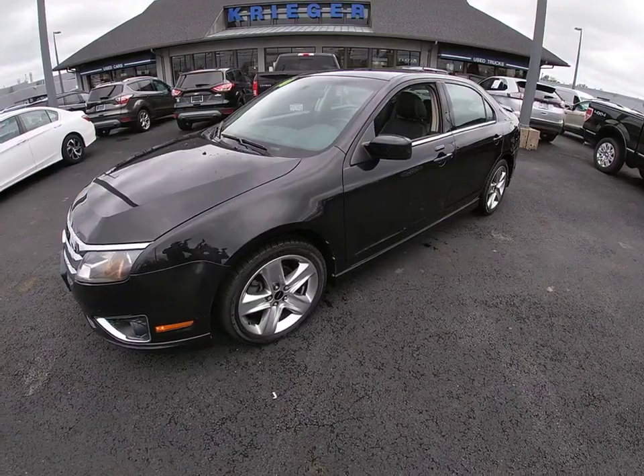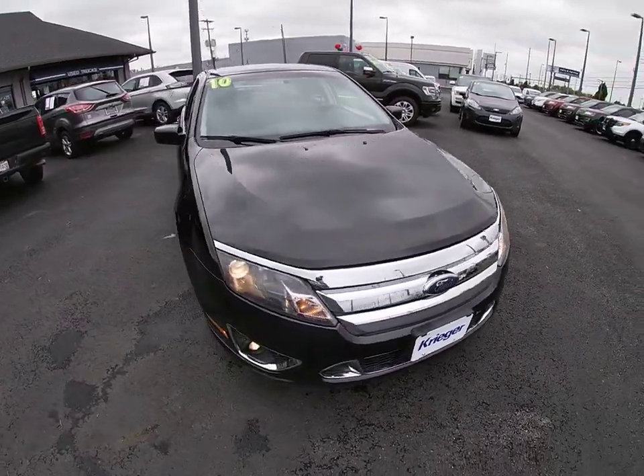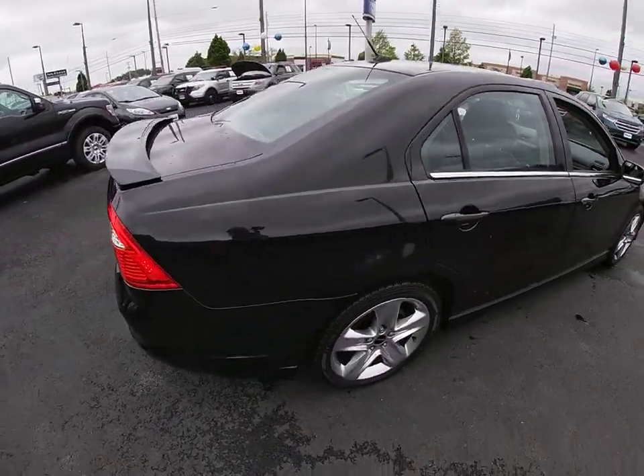Looking for the right vehicle? Check out the 2010 Ford Fusion. You can have both impressive power and great economy in a Fusion. This vehicle has less than 95,000 miles.